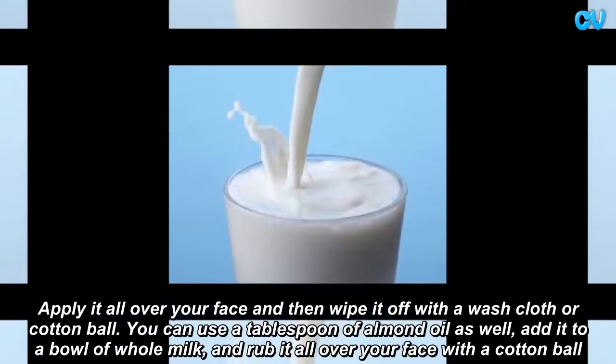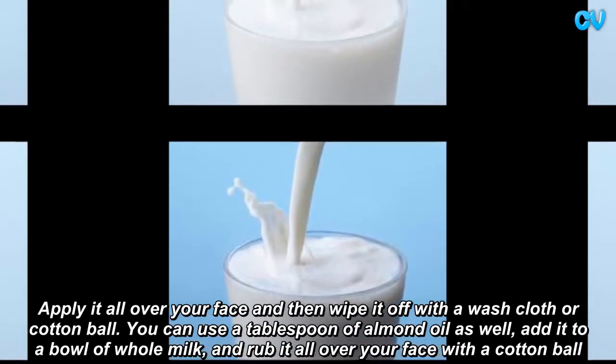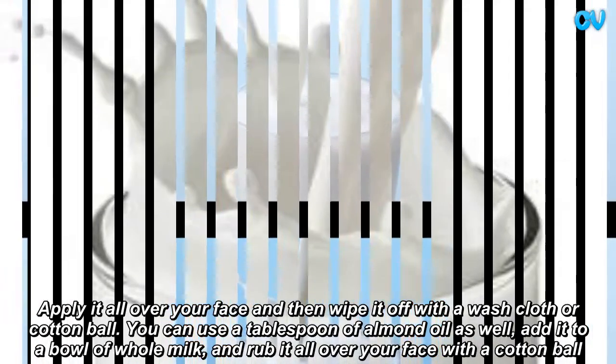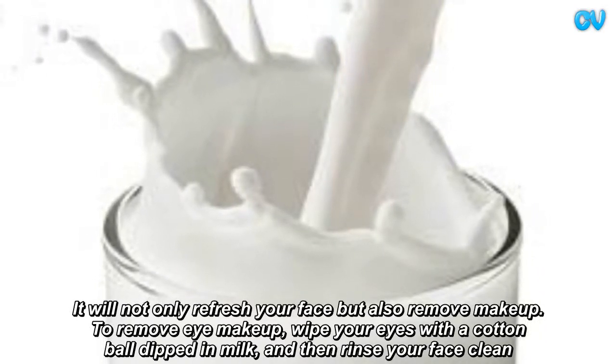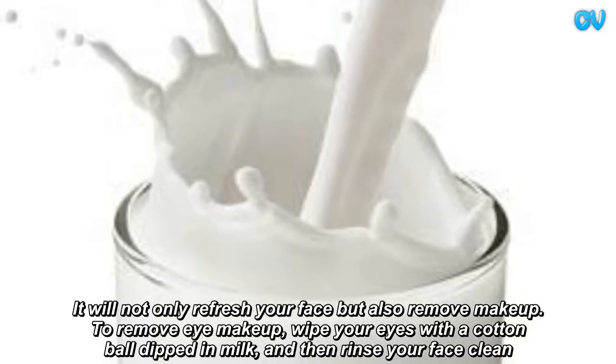Apply it all over your face and then wipe it off with a washcloth or cotton ball. You can use a tablespoon of almond oil as well — add it to a bowl of whole milk and rub it all over your face with a cotton ball. It will not only refresh your face but also remove makeup. To remove eye makeup, wipe your eyes with a cotton ball dipped in milk, and then rinse your face clean.